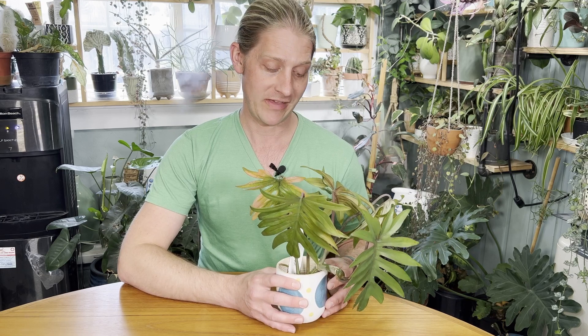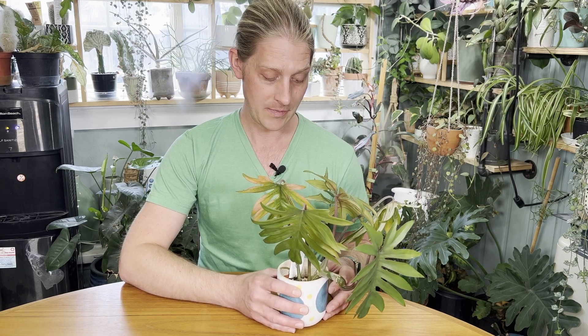It's really a fun plant. I'm glad I got to share this one with you today. Thanks for joining us today on this episode of Philodendron Friday. We'll see you next time. Bye!